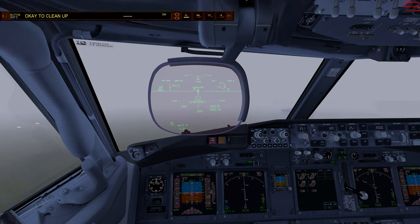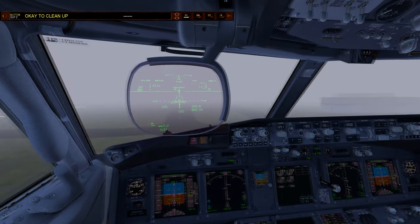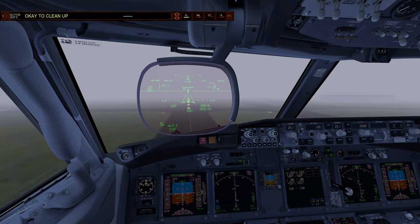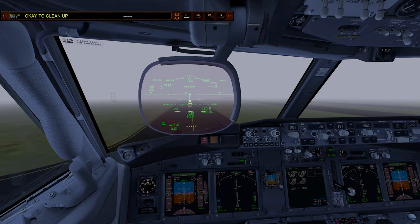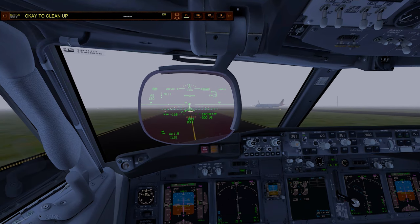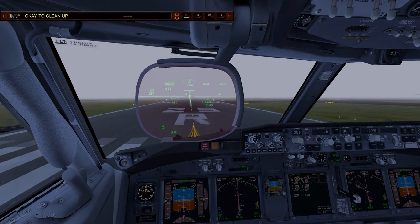For some reason, the Autoland is actually landing just a bit short of the actual runway. Not sure why that is. Speed brake up.